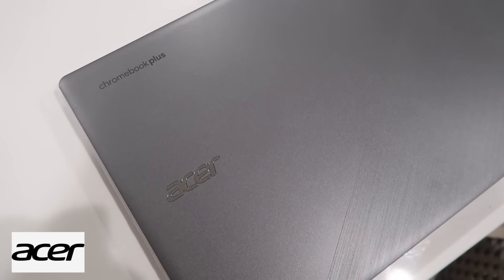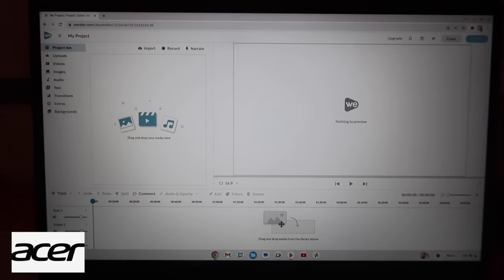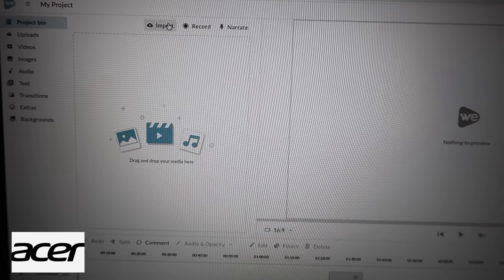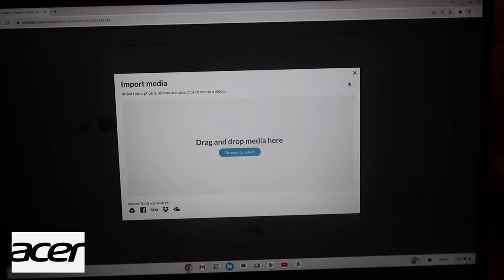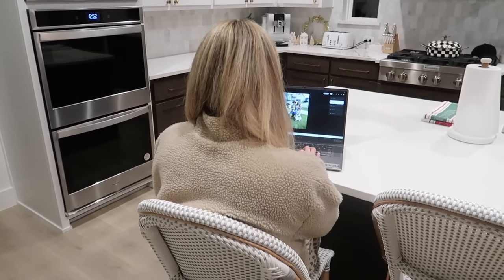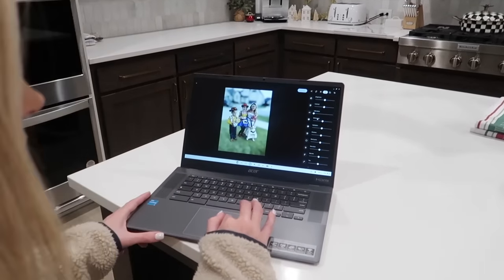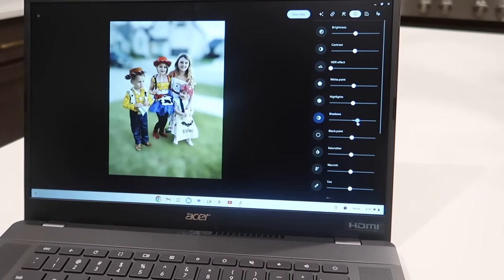The Acer Chromebook Plus laptop brings easy to use computers and offers reliable performance. The laptop is such a great option for content creators because it features tools such as the built-in Google Photos app to easily edit photos or other social content. It also has other editing apps like Adobe Express, Adobe Lightroom, and Adobe Photoshop.